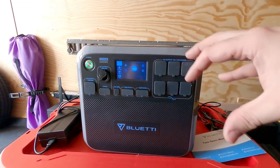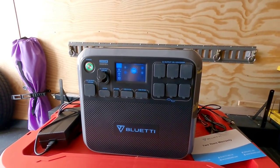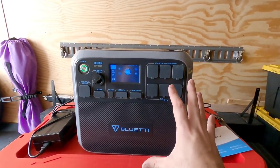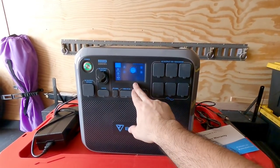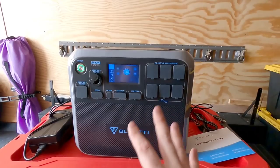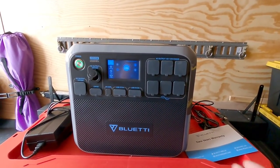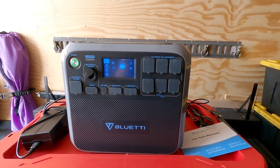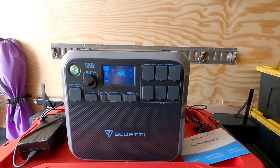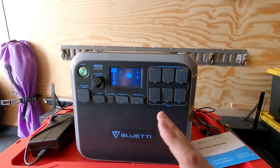All they need to add is a few features to the outside and they could really turn this into a life-saving device, which a lot of people could find really handy. It would create more value around this product because there are so many similar products out there. Adding the touch screen display, 25 amp DC output, cigarette lighter plugs, six ports, wireless charging — all of this is a little different than other units, plus the 2000 watt 2000 watt-hour rating. But they could step it up with a bit more differentiation.